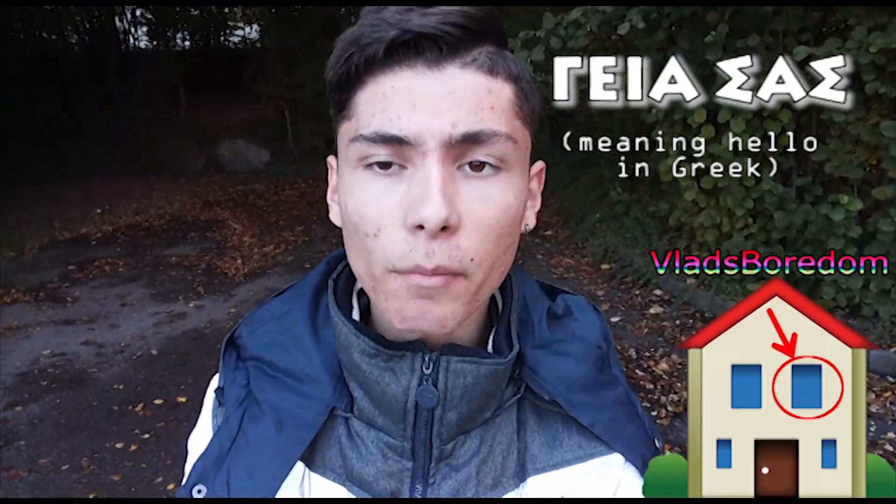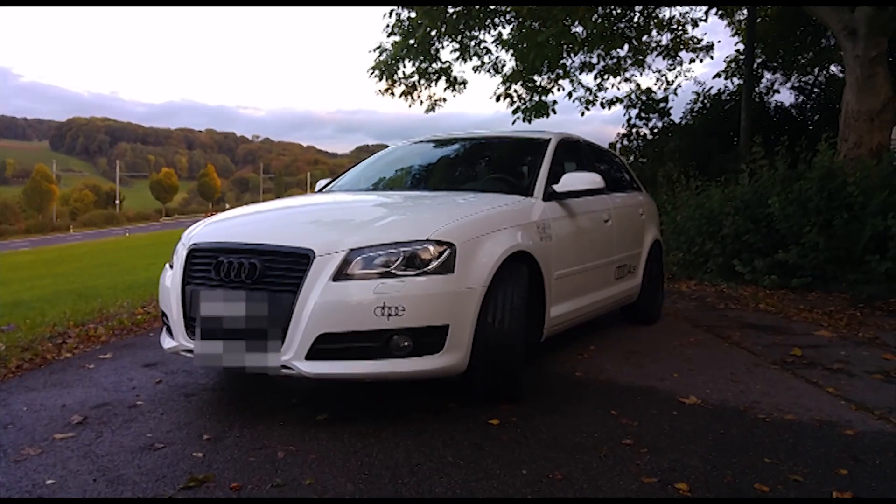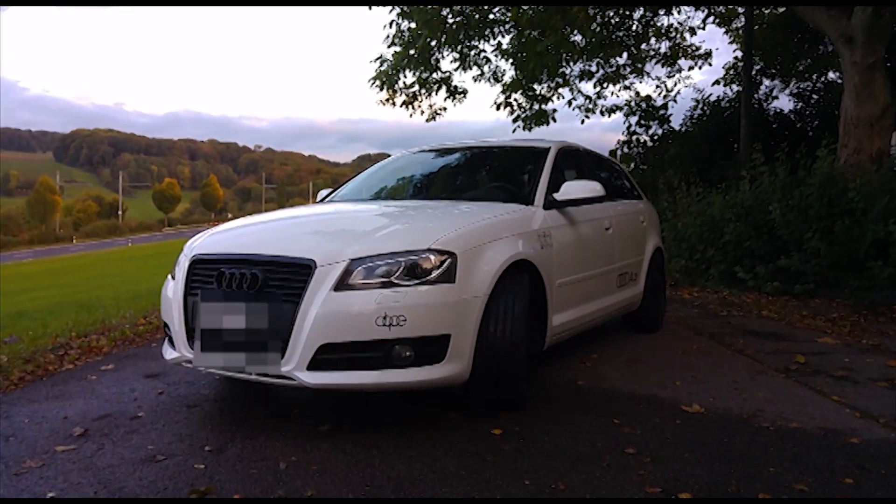Yes everyone, it's Vlad's Boredom, welcome to my newest video! Today I've got a little surprise for you. We are outside, near my house, and I wanted to show you something very interesting. Let's see what it is — this is my daily ride!